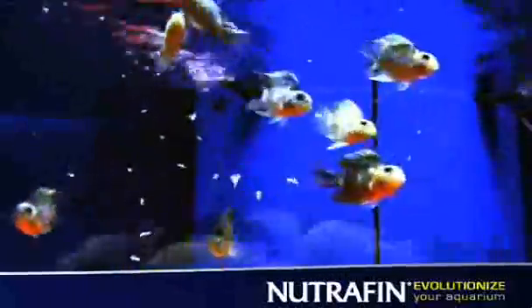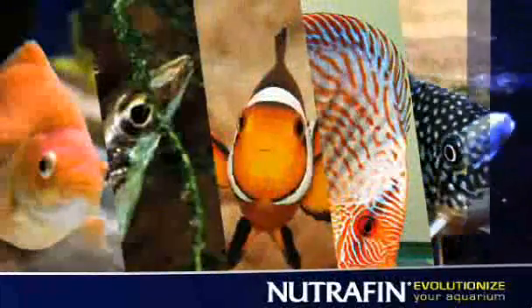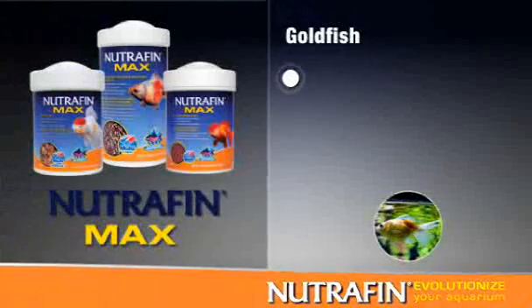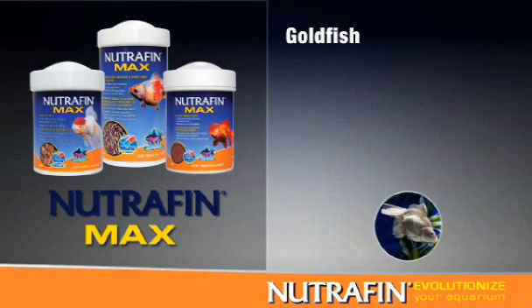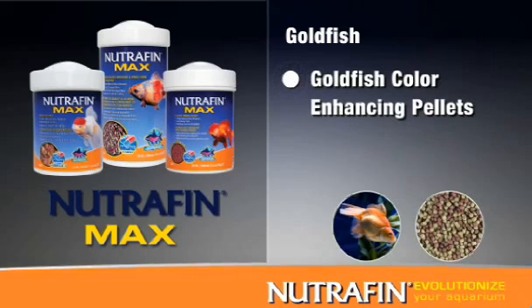Nutrafin recommends experimenting by feeding a variety of different formats to ensure all taste preferences and nutritional needs are met. To make it easy to choose the best food for your fish, Nutrafin Max products are color-coded. For goldfish, choose a Nutrafin Max food with an orange wave. The goldfish food line is available in flake or pellet form, including color-enhancing pellets to make your goldfish's colors shine.